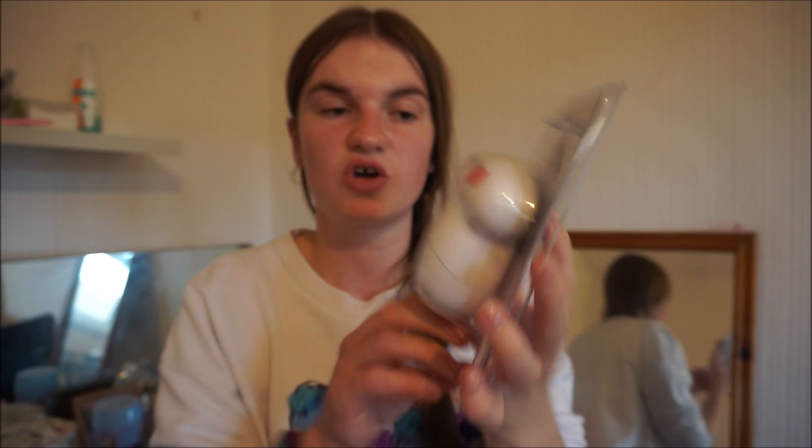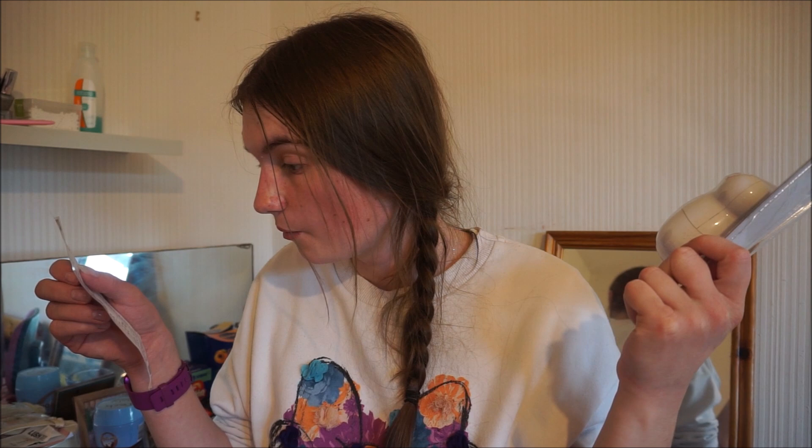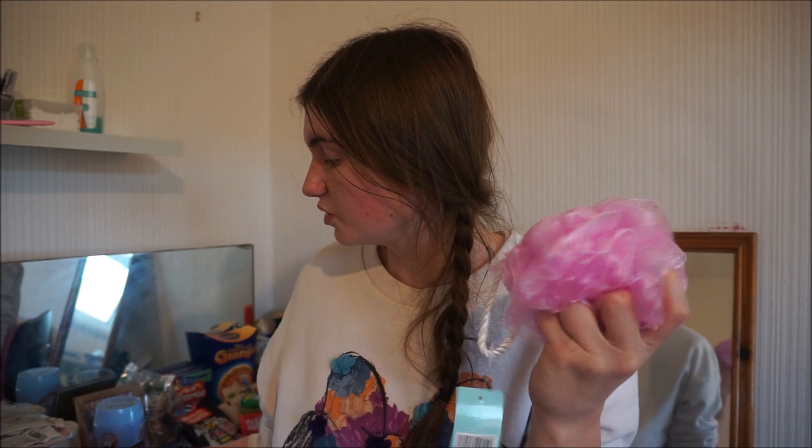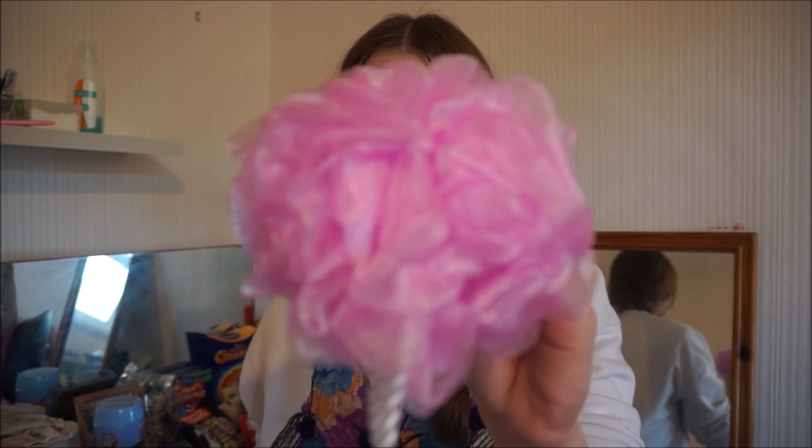I got myself another lint remover — the other one's fine but this one's pink and I just wanted another one. It was $1.99. And I also got a pink bath and body puff — just a scrubber for the bath and shower — which was 39p. That's going into my bathroom bag.